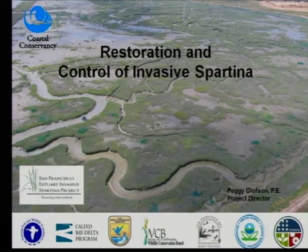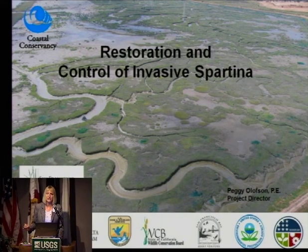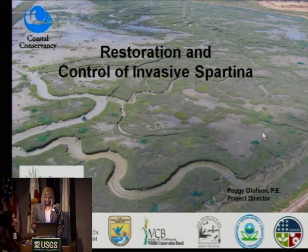This is Cooley Landing, which Ron Duke showed us a little while ago — in fact it's very much the same slide he showed. What I'm going to be talking about is invasive Spartina and habitat restoration. What we're seeing here is a large tidal marsh restored area.